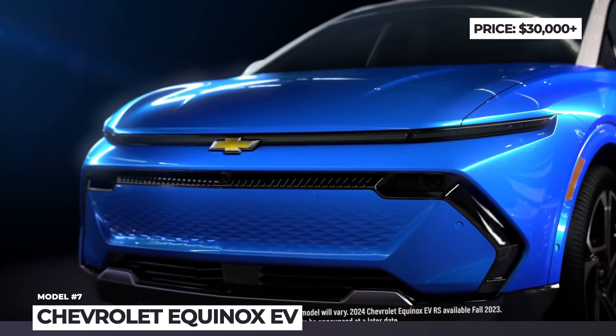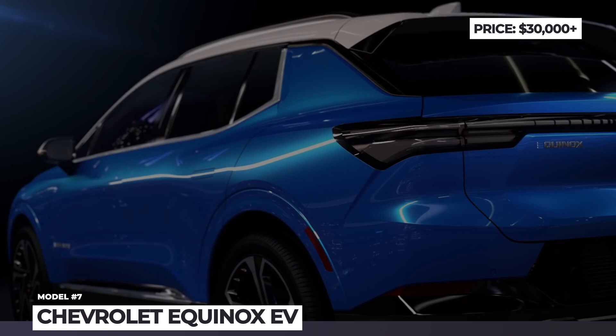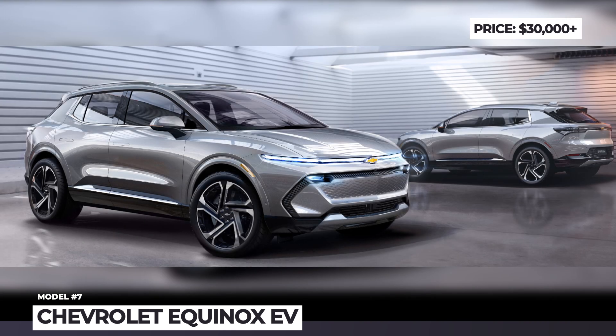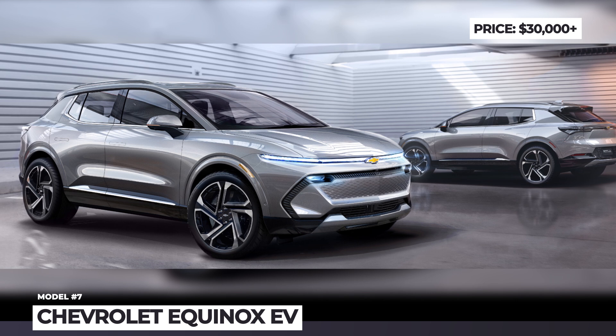Chevrolet Equinox EV. Remember those bogus claims that GM electrified the world of cars? Well, if they ever want to stop being mocked, their EV lineup must be expanded — and expanded fast. An important addition to the Chevrolet roster will be the already teased Equinox EV.